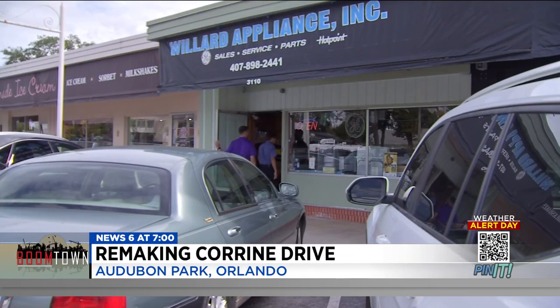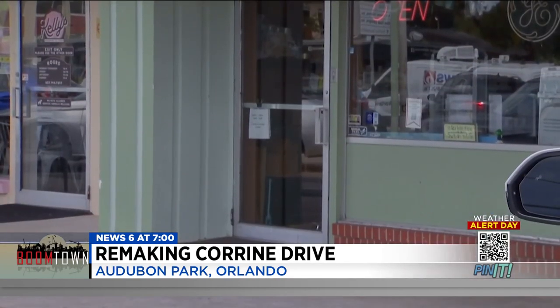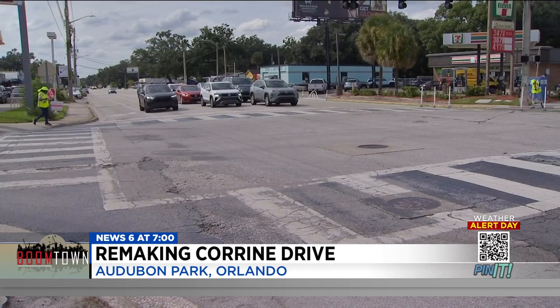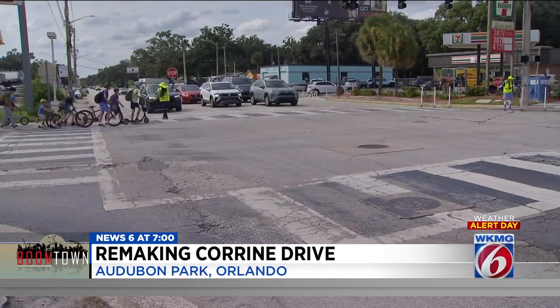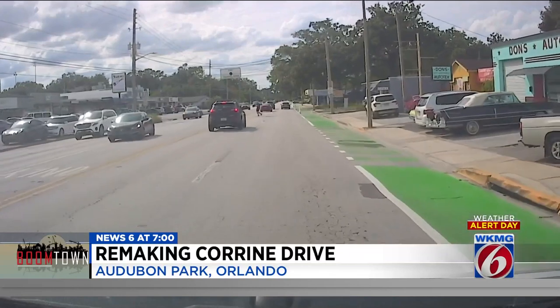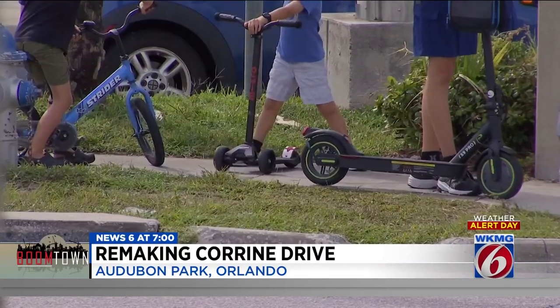Since 1979, he's owned Willard Appliance, operating out of this very building all 44 years. In that time, he says very few improvements have been made to Corrine Drive itself. As you can see, the road needs to be paved and striped. There's also a parking problem — people are parking across the street, walking across the road in the middle of the day, evening, and mornings, because they can't find any parking. Meshing cars, community, and culture here is something the city of Orlando is working on.